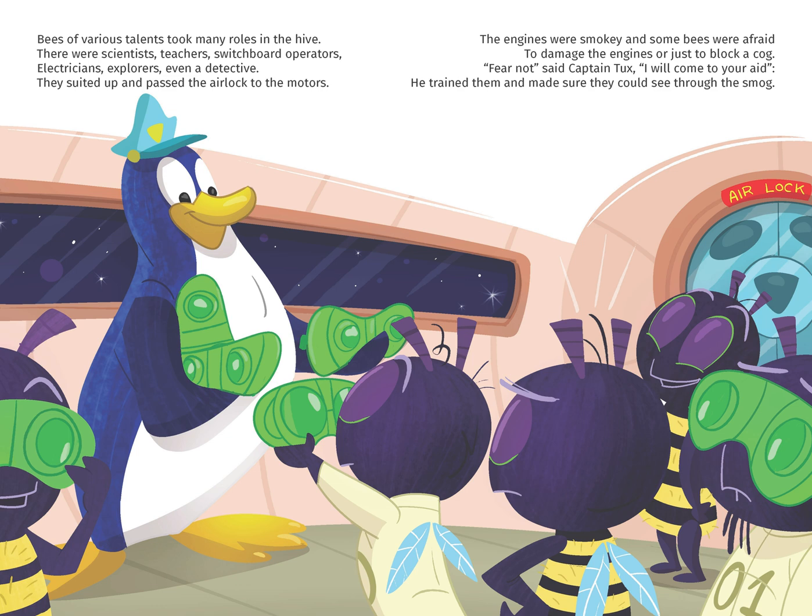They suited up and passed the airlock to the motors. The engines were smoky and some bees were afraid to damage the engine or just to block a cog. Fear not, said Captain Tux. I will come to your aid. He trained them and made sure they could see through the smog.